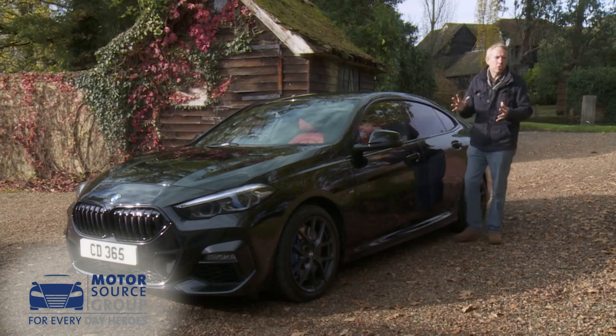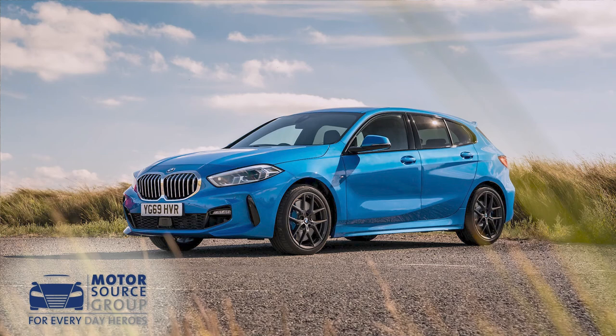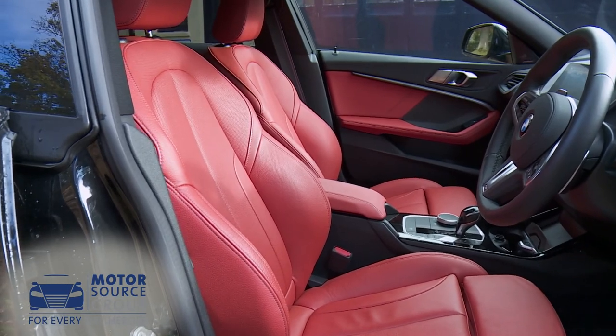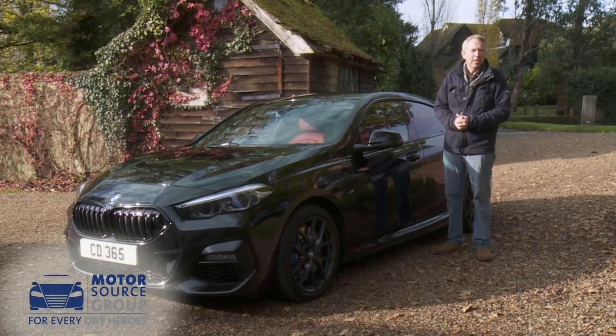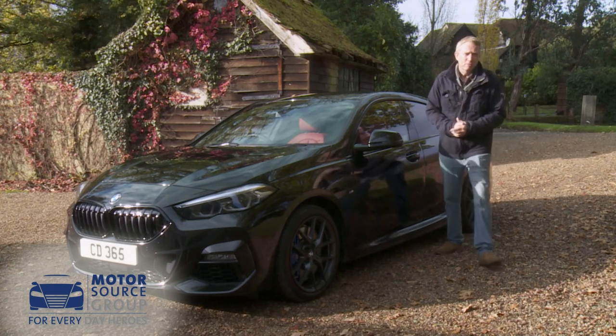So, how to summarize? Well, if you were already thinking of buying the 1 Series hatch, we'd encourage you to also consider this Grand Coupe because it's essentially the same car without much of a practicality downside and a considerably more stylish feel. That, in a nutshell, sums up what this kind of car is all about. Late to this party BMW may be, but the brand has come ready to make a great impact.